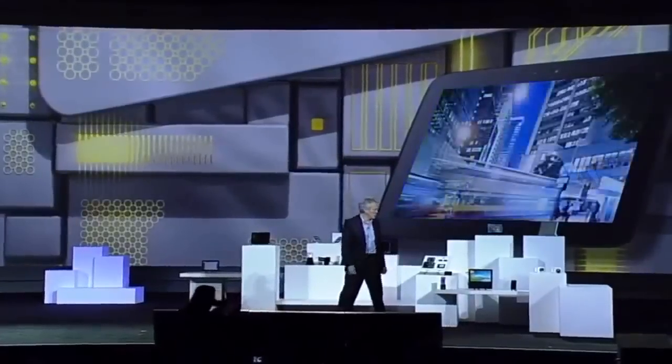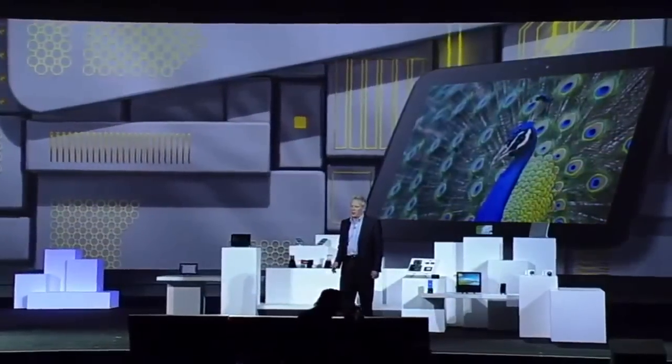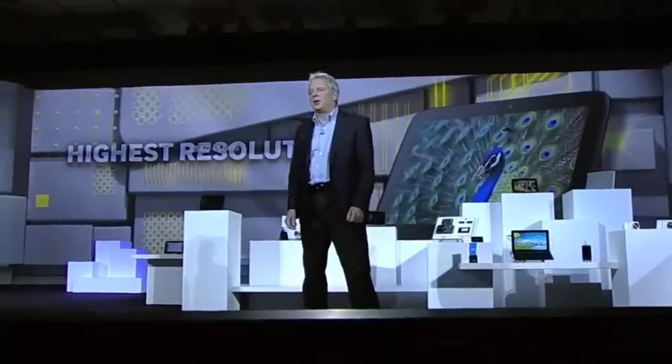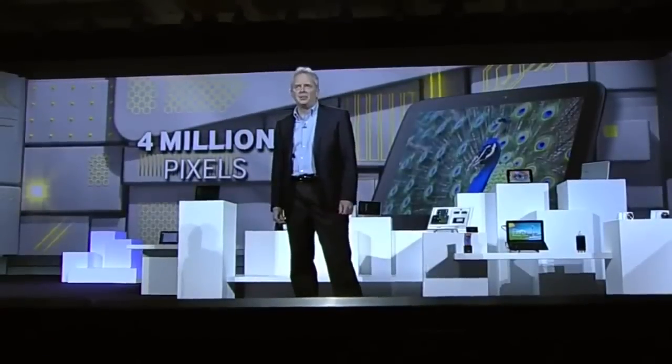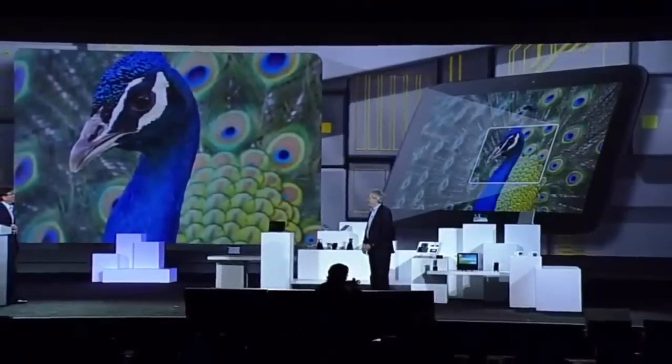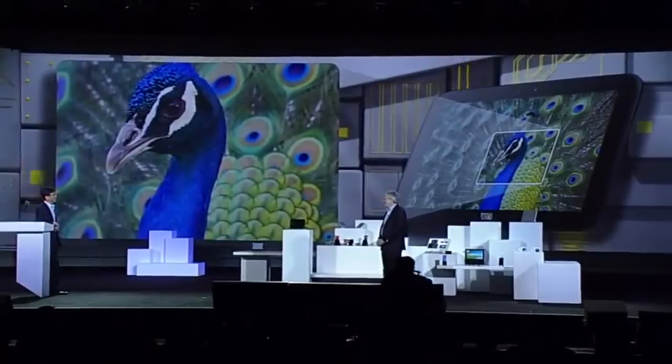Our 10.1-inch LCD for tablets is currently available on Google's Nexus 10, and it provides unsurpassed image quality. It offers the world's highest resolution tablet display, with a resolution of 2560 by 1600 — putting over 4 million pixels in the user's hands. That's about 1 million more pixels than was previously available, creating crisper text, more vibrant HD movies, and crystal-clear photos. That's the highest pixel density ever seen in a tablet — 300 pixels per inch.